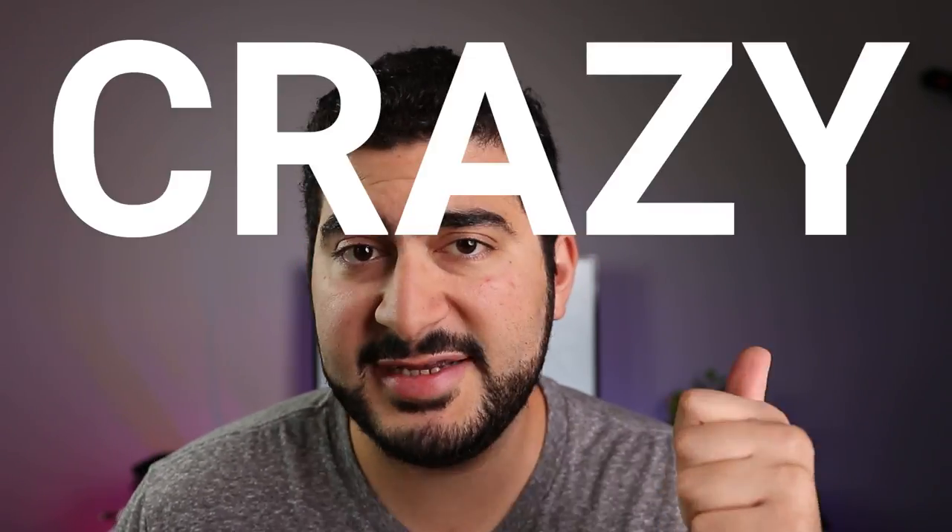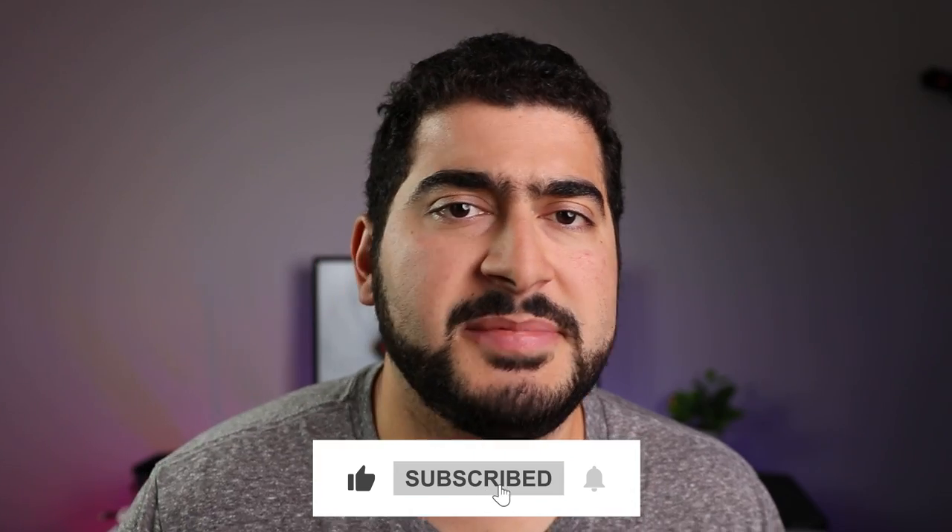Relating back to that Steve Jobs quote from the beginning, two words stand out that make this experiment work: 'crazy enough.' So if you're crazy enough to try this, go ahead and let me know your experience in the comments below. If you found this video helpful, hit the like button and subscribe to the channel — I have a whole bunch of iPad mini content and some collaboration videos coming up. Make sure you have the bell notification turned on so you don't miss them when they go live.